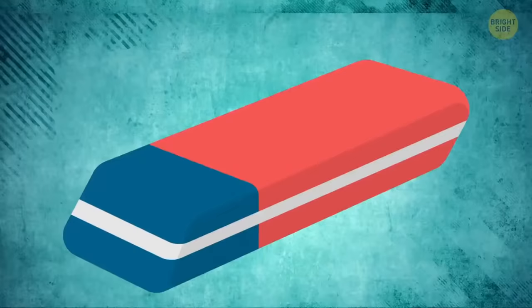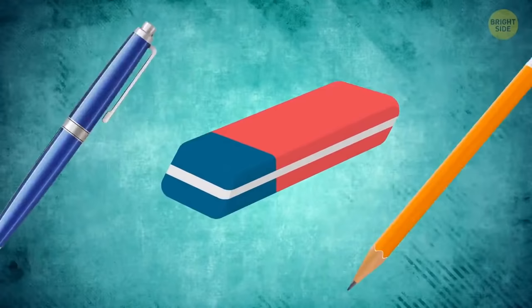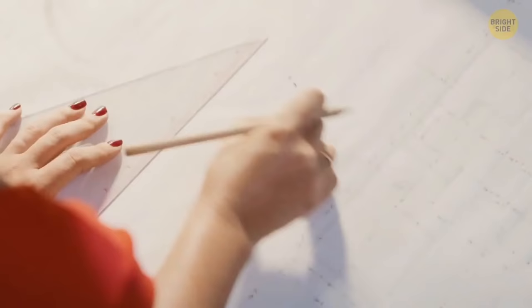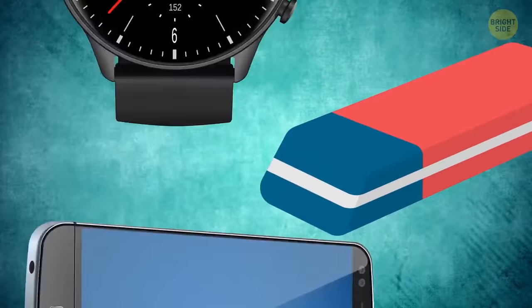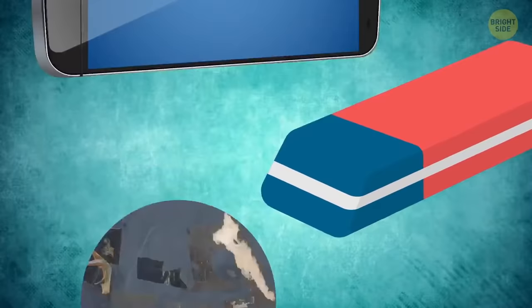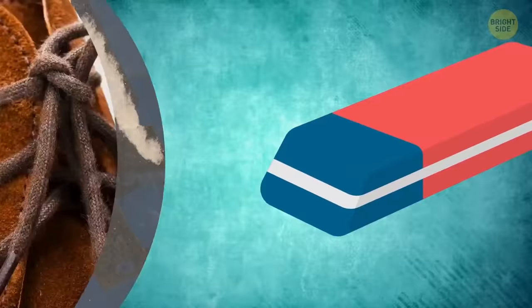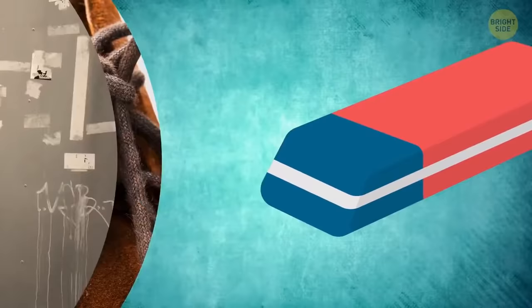It's a myth that the red side of an eraser is for pencil and the blue one is for ink. The blue side gets rid of mistakes on thicker types of paper only — it works for both pencil and ink, but make sure the paper is really thick. That blue eraser can also polish jewelry, clean electronics like your phone screen, remove sticker residue, clean scuffed suede, or remove dirt from walls.